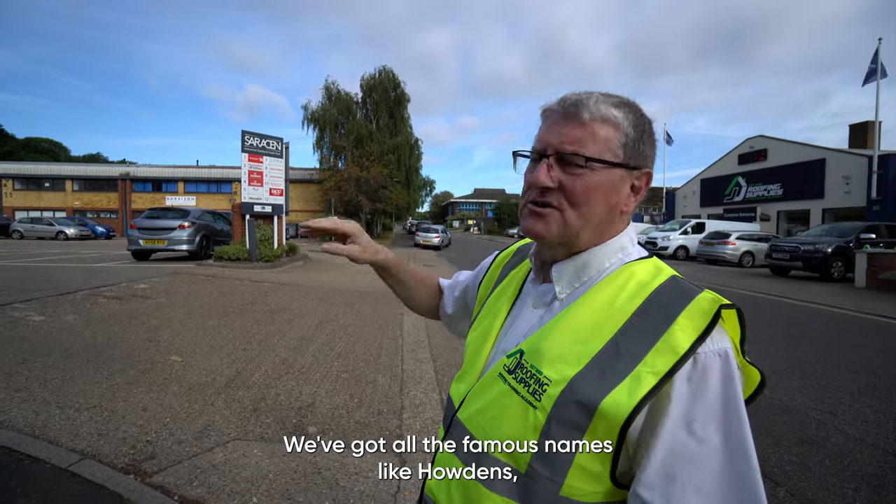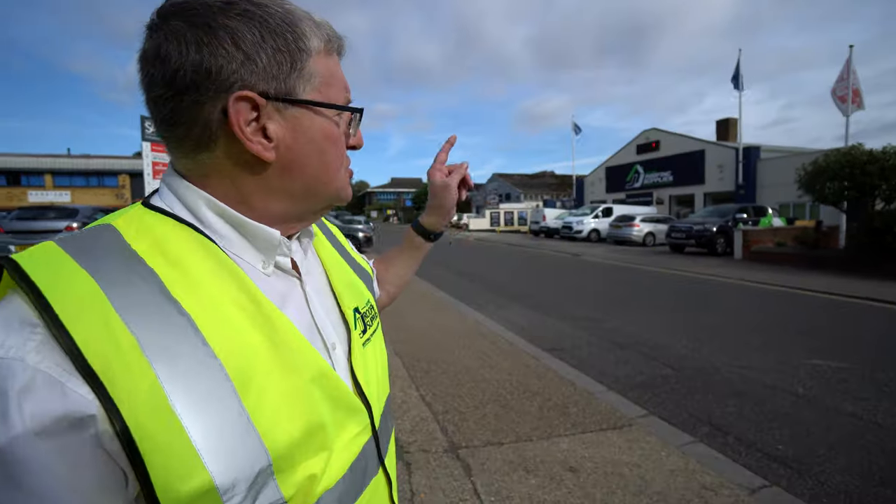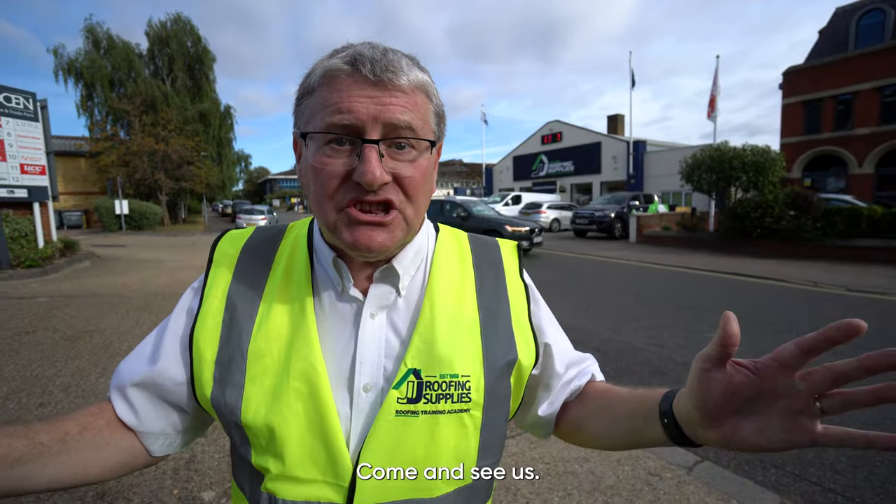We've got all the famous names like Howden's, Woolsey, Grant and Stone — and there we are: JJ Roofing Supplies, 33 Mark Road, Hemel Hampstead, HP2 7DN. Come and see us.